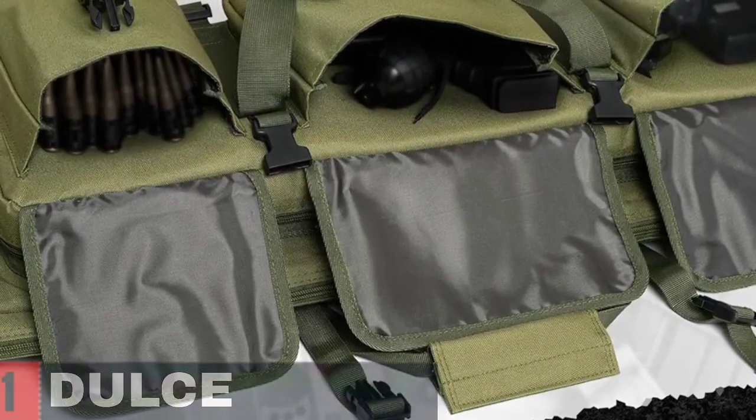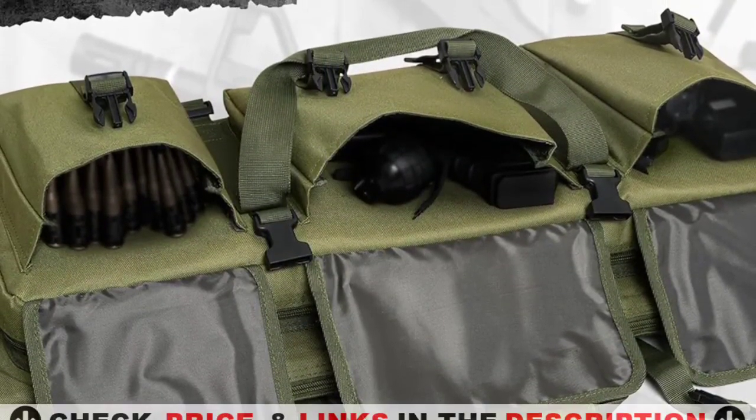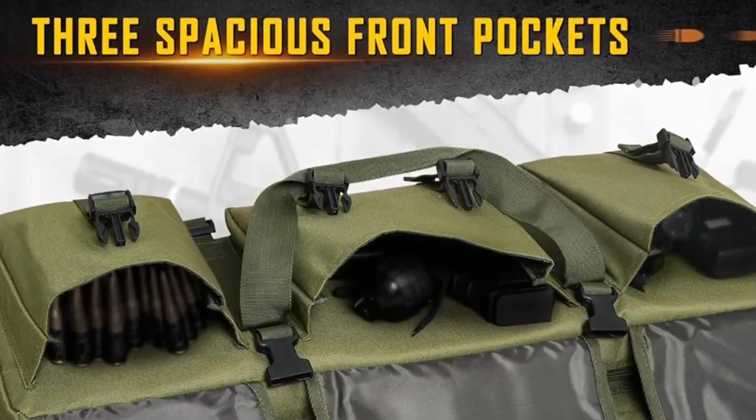The main compartment with fully padded protection can hold two rifles. The thick inner spacer divider and two side adjustable hook and loop fastener straps can secure your rifles and protect them from impact if dropped.